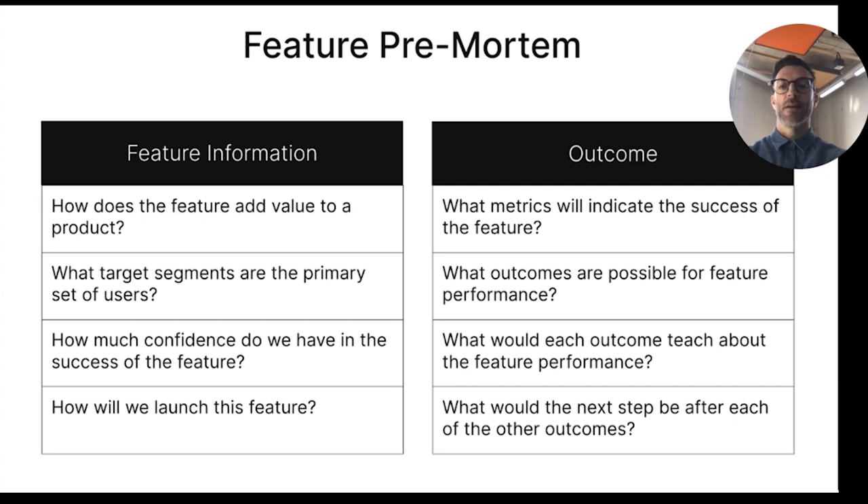Some questions you can ask are: how does the feature add value to the product? What target segment are the primary set of users? How much confidence do you have in the success of the feature? How will we launch this feature? What metrics will indicate the success? What outcomes are possible for the feature performance? What would each outcome teach us about the performance, and what would the next step be after each of those outcomes? These are only recommendations, and you should identify outcomes and metrics tied to your company and product. This framework is great as you're able to validate and compare your assumptions with actual results post-implementation, and it will also help you strengthen your product sense.